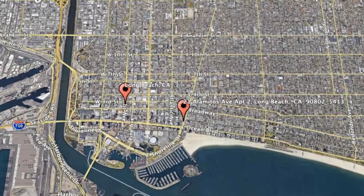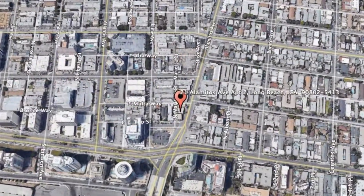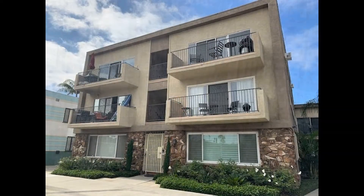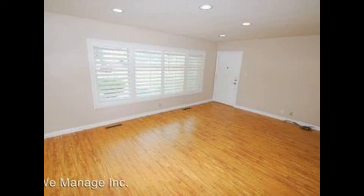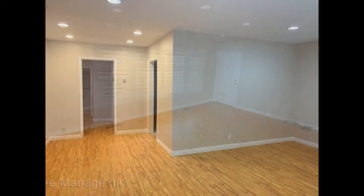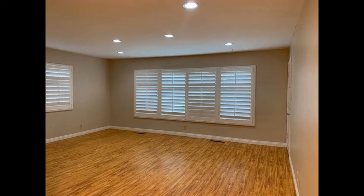Check out this available property: 21 Alamitos Avenue, apartment 2, Long Beach, California. This is a charming two-bedroom ground floor property located in downtown Long Beach. Inside, you'll find spacious living and dining rooms that feature beautiful hardwood flooring, recessed lighting with digital dimmers, and large windows with three-inch plantation shutters.